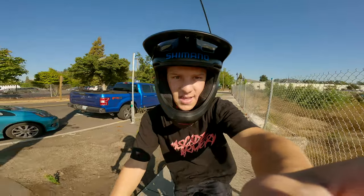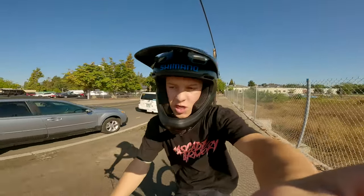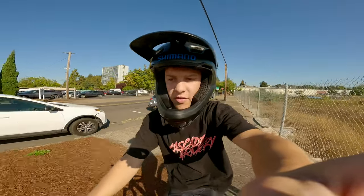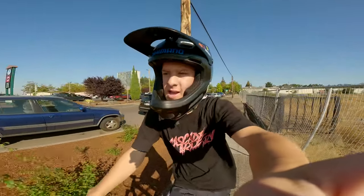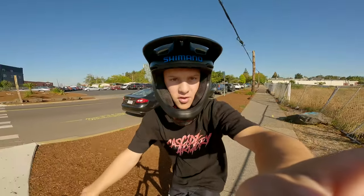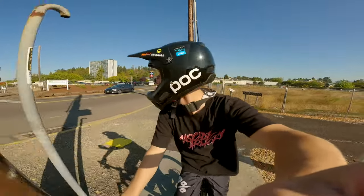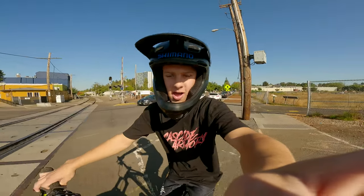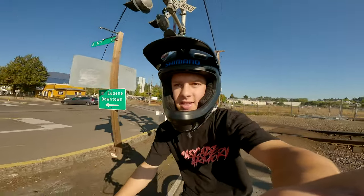Hey guys, welcome back to the channel. Today we're going to be doing a little different video. We're going to be finding some street spots here around downtown Eugene where I live. The whole video is going to be filmed on the GoPro Hero 11 Black — it's GoPro's brand new flagship camera, so let me know what you guys think about the video quality. I've been experimenting with it a little bit and gotta say I'm loving it. I'm going to put the camera on the helmet and we're going to try to see what we can find. So here we go.